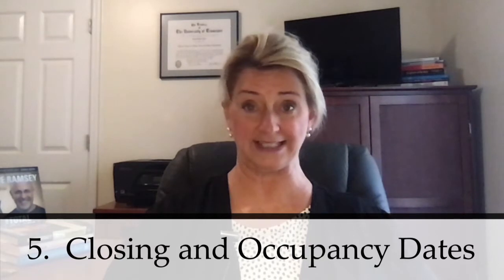Some additional aspects of your offer that you might consider are closing date and occupancy date. If you know that the seller prefers to close in a certain time frame and you can meet that time frame, that will be attractive to that seller. Also, you might even consider giving the seller 24 hours or so after closing to vacate the property.